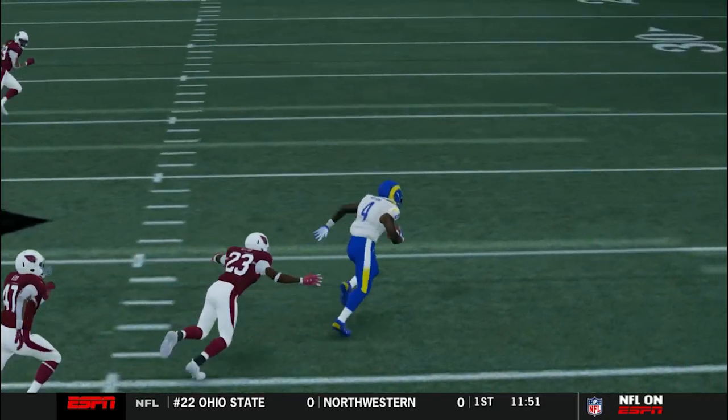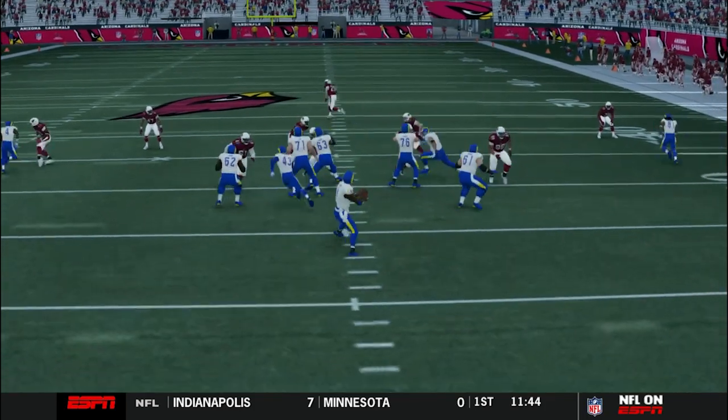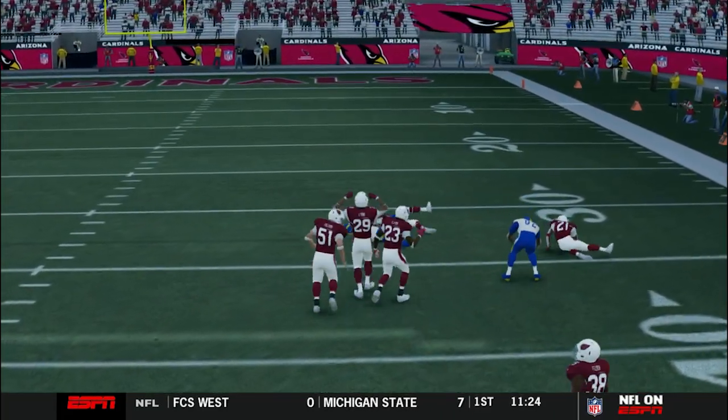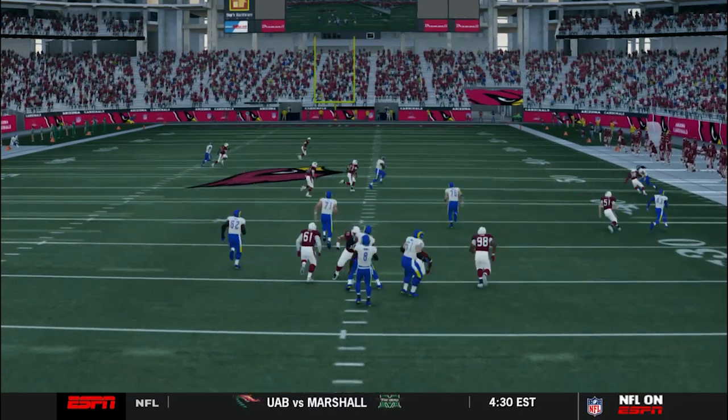Look at the suddenness and the speed — D.K. Williams in the open field. Thought he might have a house call right there. Had his breakout game last week as a rookie. Still something special. No Sean and Marie, my man — still going to ball out.